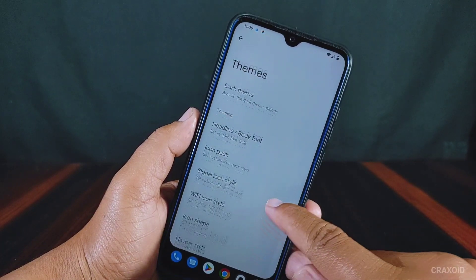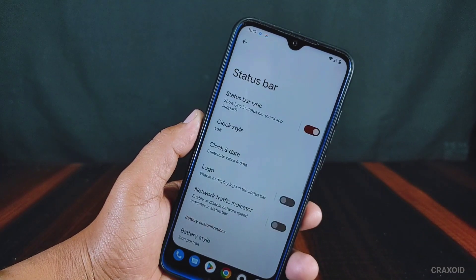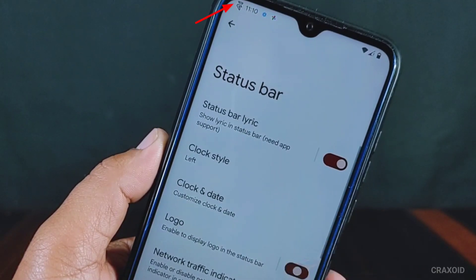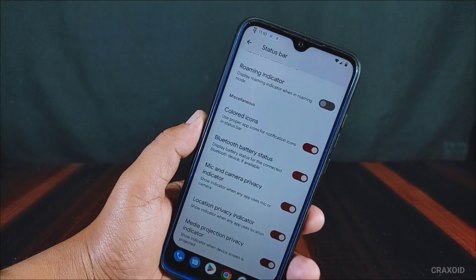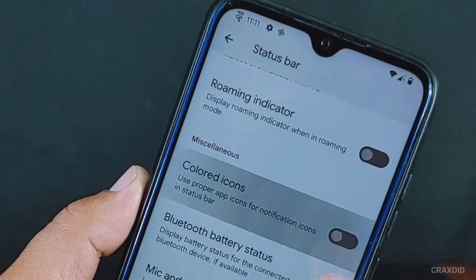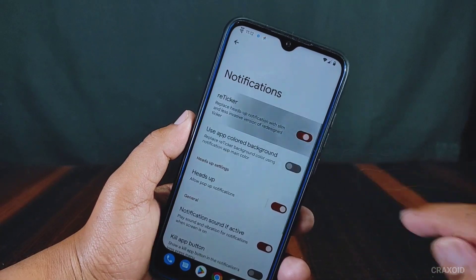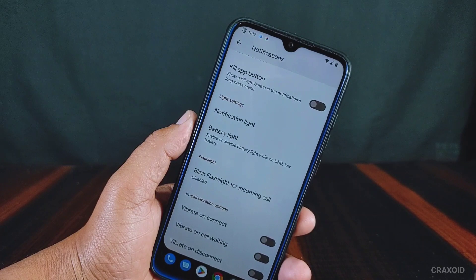If you use the navigation bar, there are lots of unique-looking nav bar styles present in this ROM. Inside status bar, there is a new feature called status bar lyrics which shows lyrics in the status bar — it needs app support. We can also enable the Evolution X logo on the status bar. There is also a network traffic indicator option. In miscellaneous on the status bar there is a colorful icon option which changes notification icon colors to colorful ones. Inside notifications, there is a reticker option which replaces the heads-up notification with a new reticker style. You can also turn on blink flashlight for incoming calls.